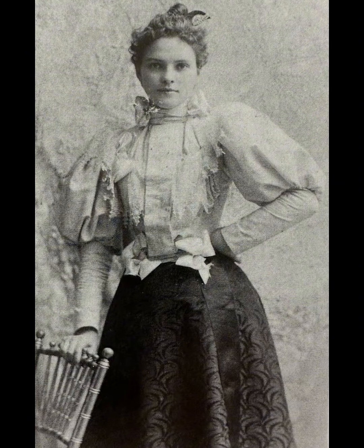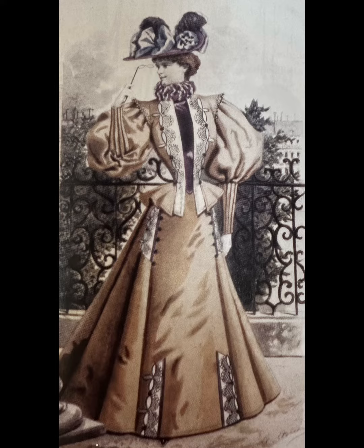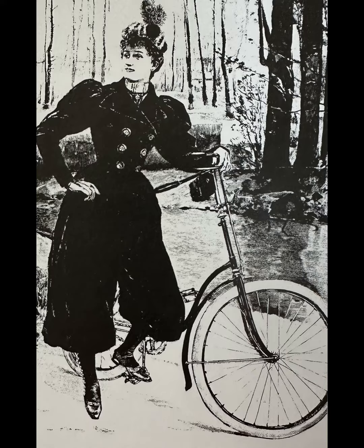These large sleeves were designed to accentuate a narrow waist, symbolizing, in my opinion, the power of women. And in that era, the power of the queen.